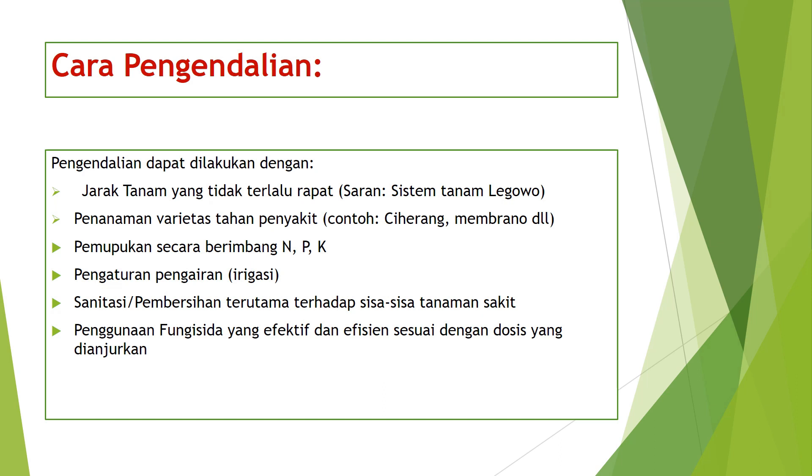Keempat, pengaturan pengairan atau irigasi. Kelima, sanitasi atau pembersihan terutama terhadap sisa-sisa tanaman yang sakit. Dan yang keenam, penggunaan fungisida yang efektif dan efisien sesuai dengan dosis yang dianjurkan.